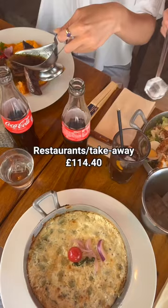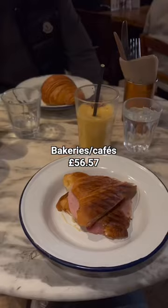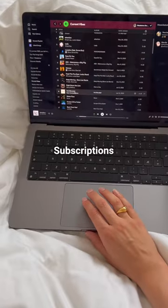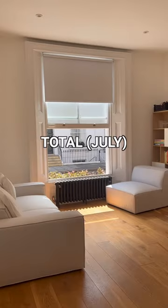I paid £114 on restaurants and takeaway — I ended up trying out a lot of new bakeries, juiceries, and coffee shops around where we live. Finally, I spent £44 on subscriptions and put £845 into index funds.